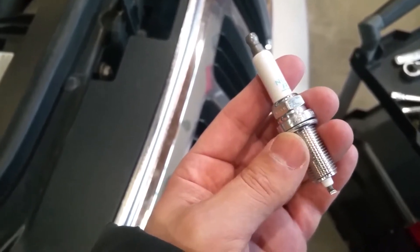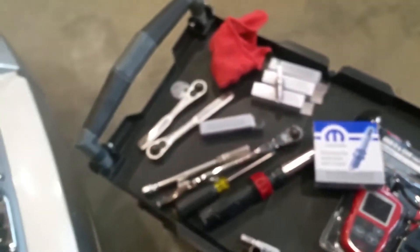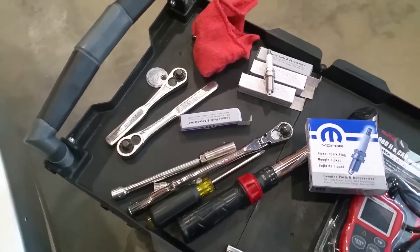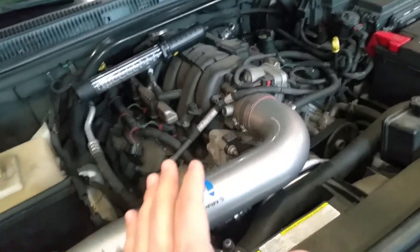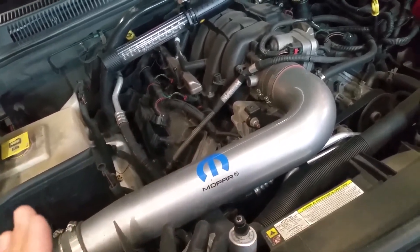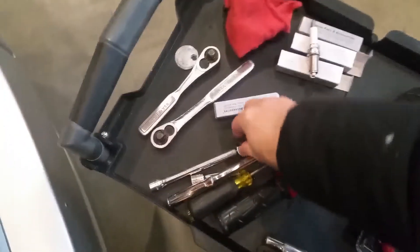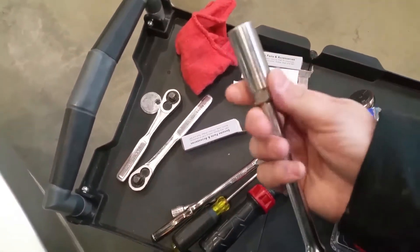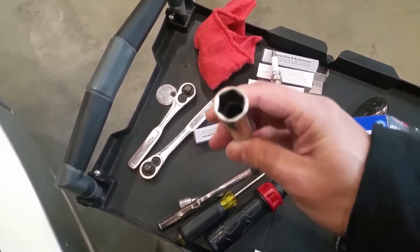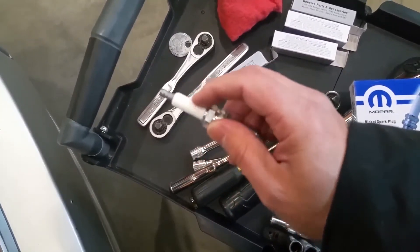I've seen these spark plugs ranging from $40 to $43. I'm going to gap mine to 40 thousandths — I believe the 2009 5.7 Hemi calls for 40 thousandths. So first thing you're going to do is gap all 16 spark plugs to 40 to 43 thousandths. For tools, you basically only need a 5/8 spark plug socket, which has rubber inside so you don't crack the porcelain portion of the spark plug.